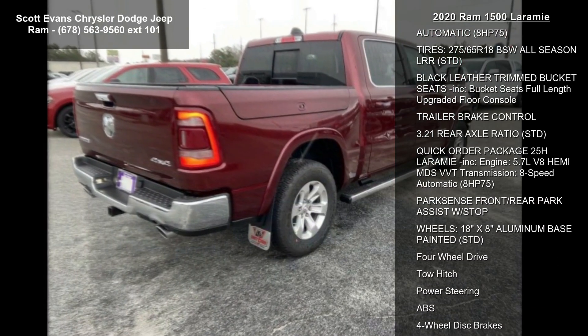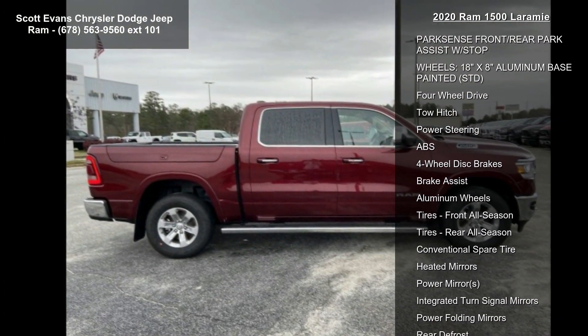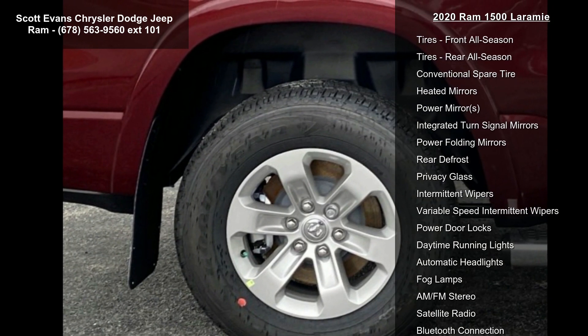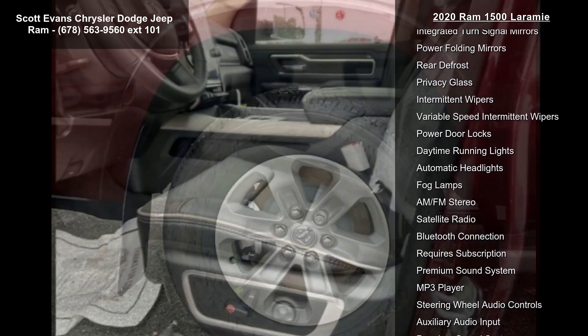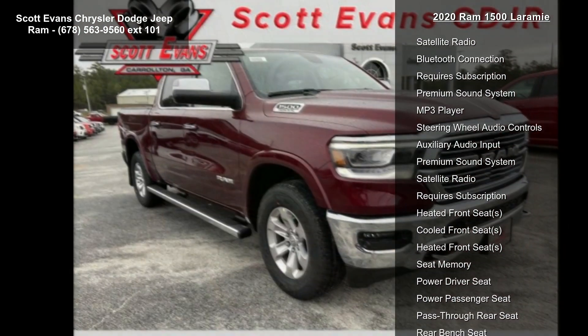The Laramie Level 1 Equipment Group includes Remote Tailgate Release, Auto High Beam Headlamp Control, Blind Spot and Cross Path Detection, Rain Sensitive Windshield Wipers, Tailgate Ajar Warning Lamp, Foam Bottle Insert, Door Trim Panel, and Rear 60/40 Folding Split Reclined Seat.